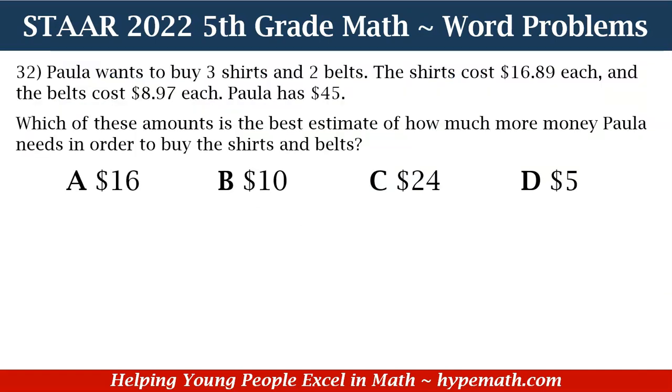Paula wants to buy three shirts and two belts. The shirts cost $16.89 each, and the belts cost $8.97 each. Paula has $45. Which of these amounts is the best estimate of how much more money Paula needs in order to buy the shirts and belts? Is it A: $16, B: $10, C: $24, or D: $5?